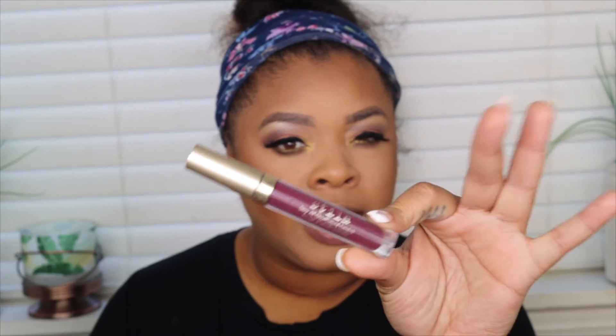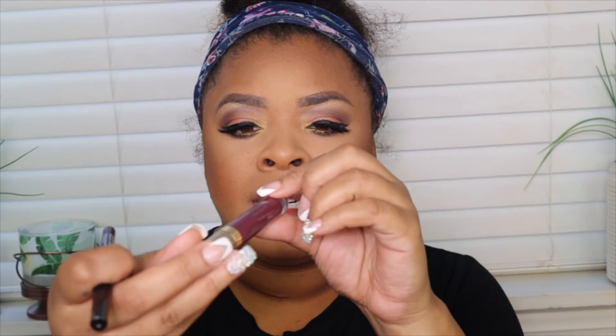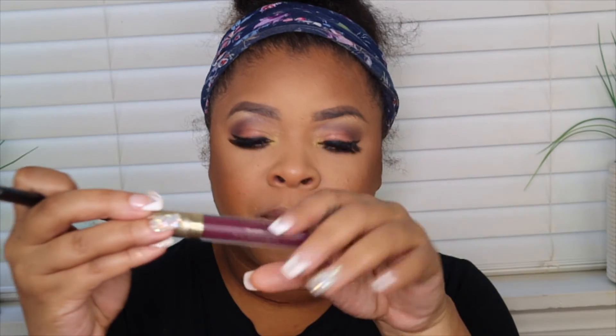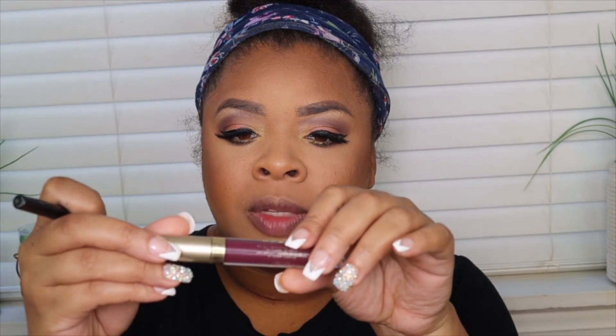I'm not exactly sure what was used on the lips but I pulled the closest thing I could find, which is the Stila Stay All Day liquid lipstick — I don't even know if that's how it's pronounced. I also have the NYX liner in the shade Espresso.